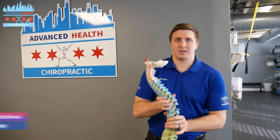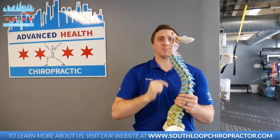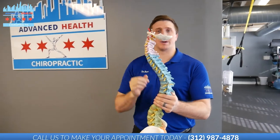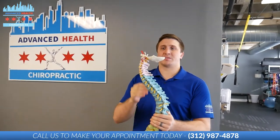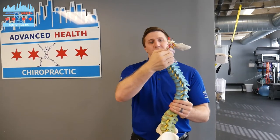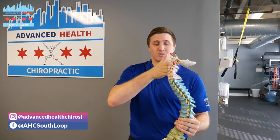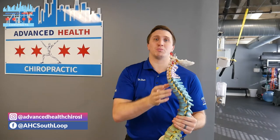Ideal posture in the neck is about a 42-degree curve from the top bone in the neck to the bottom bone in the neck, which is this purple area right here. Why that's important is because the weight of the head, which weighs around 10 to 12 pounds, shifts on the back of the bone and on the back of the neck, which is where it's supposed to be. That allows the weight of the head to be carried on all this bone back here.